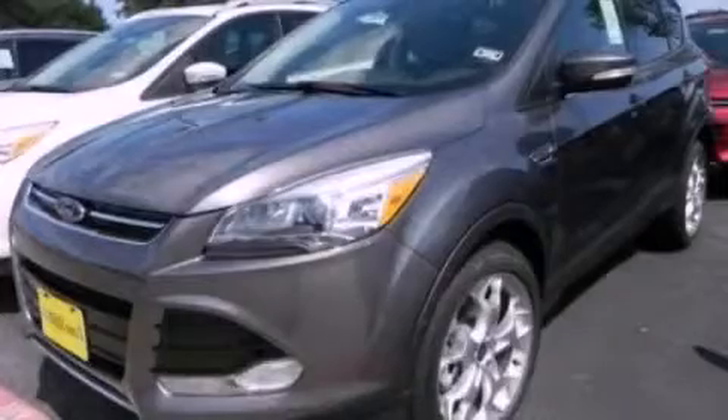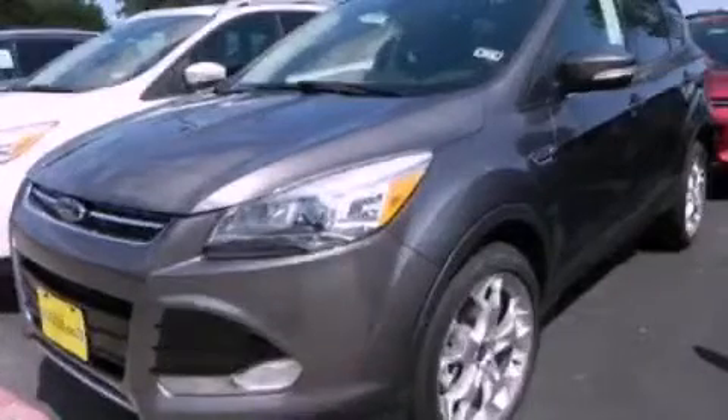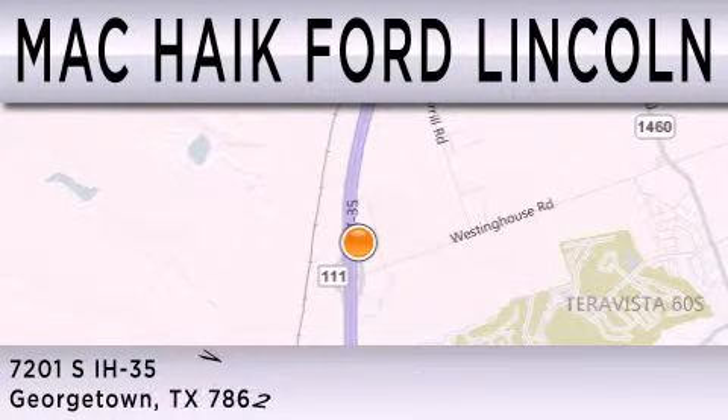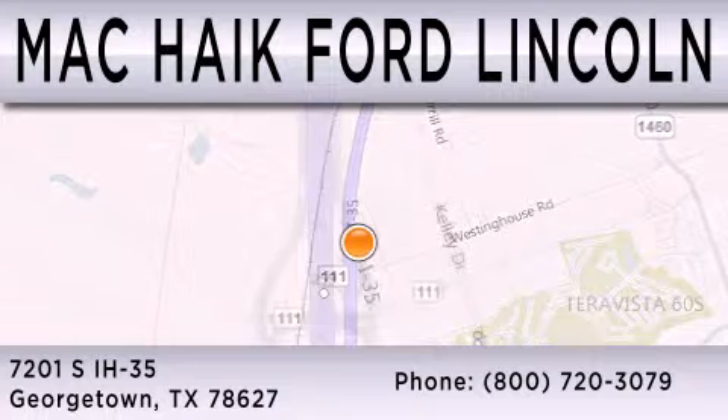This vehicle is sure to sell fast. Call and arrange your test drive today. Matt Kike Ford Lincoln is dedicated to doing everything possible to ensure that the experience you have selecting your next vehicle is as pleasant as possible. We are located at 7201 South Interstate Highway 35 in Georgetown.